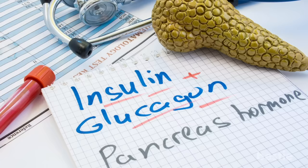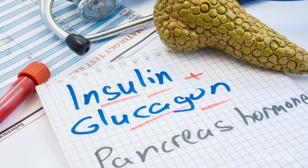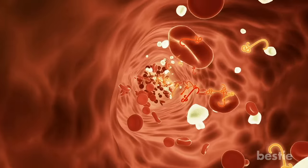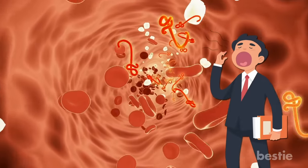When diabetes reduces the amount of insulin produced by your pancreas or stops production entirely, the sugar in your blood isn't able to enter the cells where it should get used for energy. This may cause extreme fatigue and you feeling lethargic throughout the day.